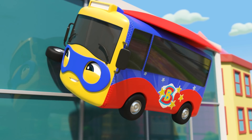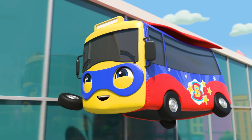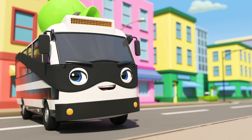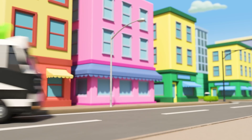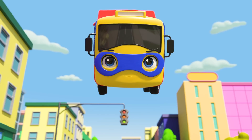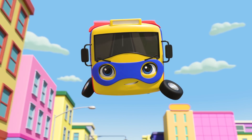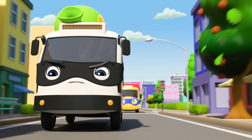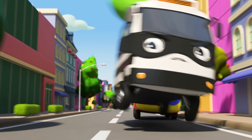Buster is having so much fun! He loves being a superhero and flying through the sky in his cape! Look! There's Bandit! Well done, Super Buster! You found him! Oh no! It looks like he's trying to get away! Super Buster is flying after him! Quick, Buster! You can't let him get away! You've almost got him! You can do it, Buster!